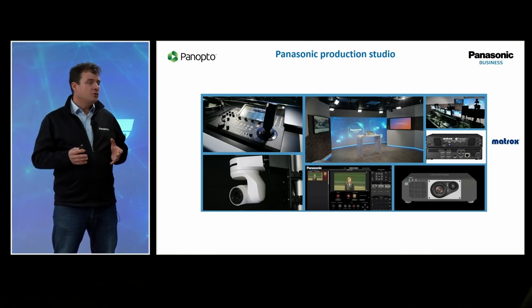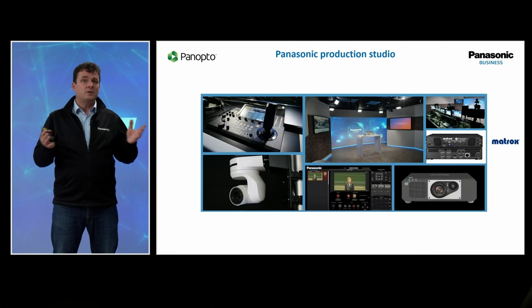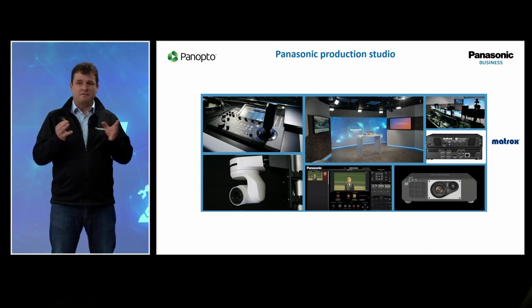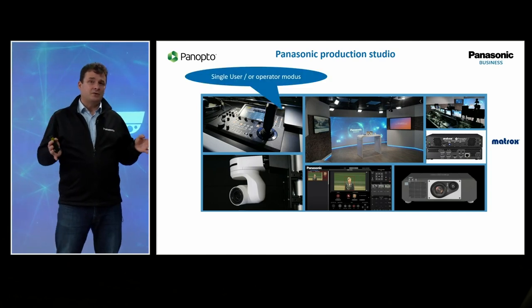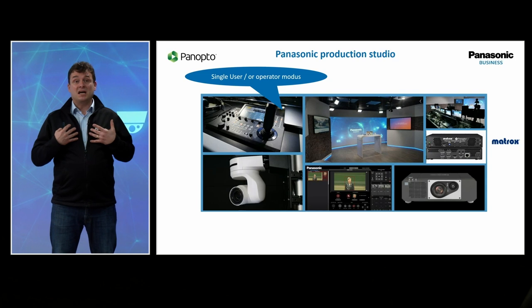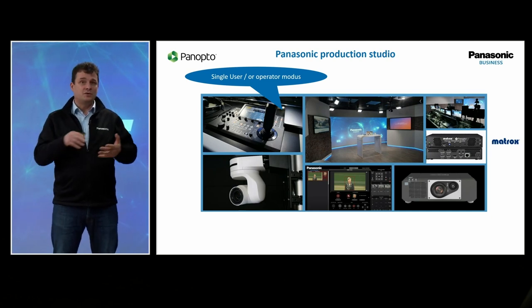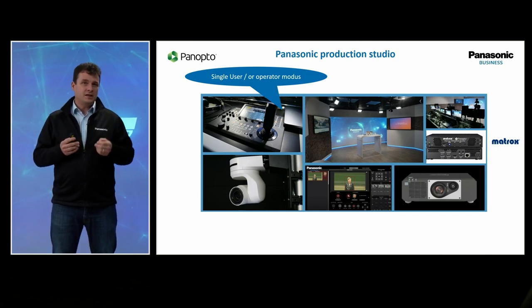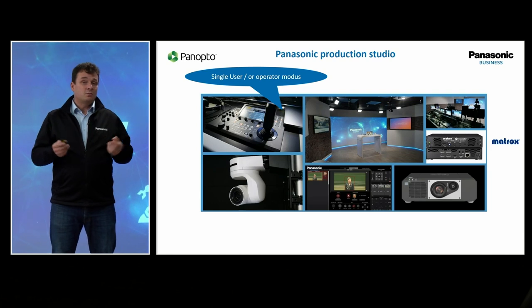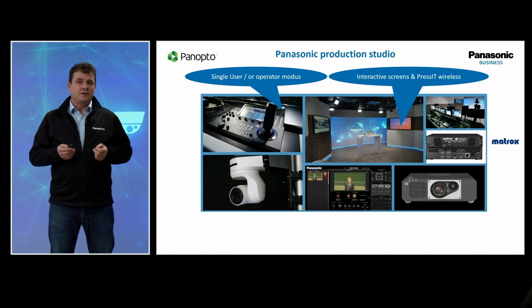The Panasonic production studio is another scenario coming more and more into universities. A specific room set up with five, six PTZ cameras that can follow you automatically. We have set it up with two scenarios. Single user means I enter the room, switch on the lights, projector, cameras, and start working without any difficulties — done with a tablet control, very simple and easy to use. Or I can do it with an operator, like today: we have two operators here supporting me, streaming it into the event platform.